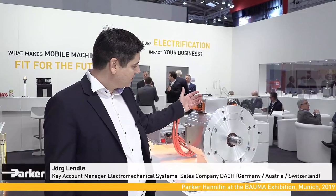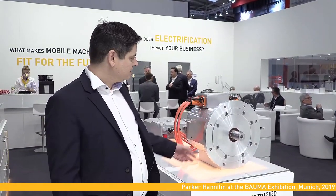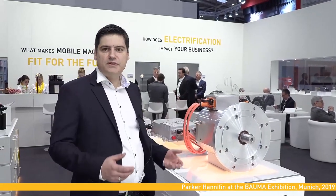My name is Jörg Lendlich, I am Account Manager for Electrical Systems at Parker Hannifin. At the Bauma exhibition 2019, Parker presents a new generation of synchronous permanent magnet motors with a substantially increased efficiency as a result of a new patented cooling system.